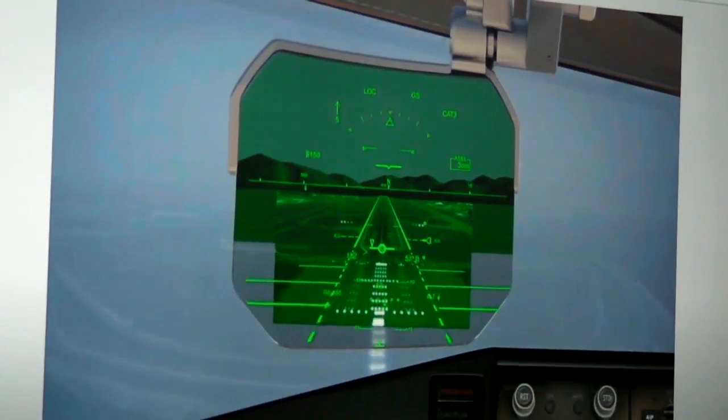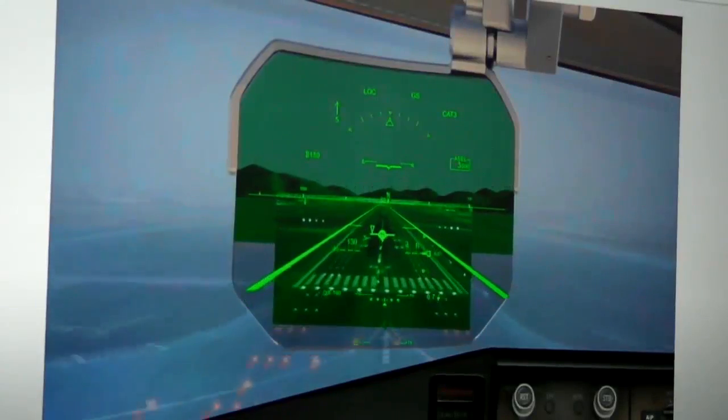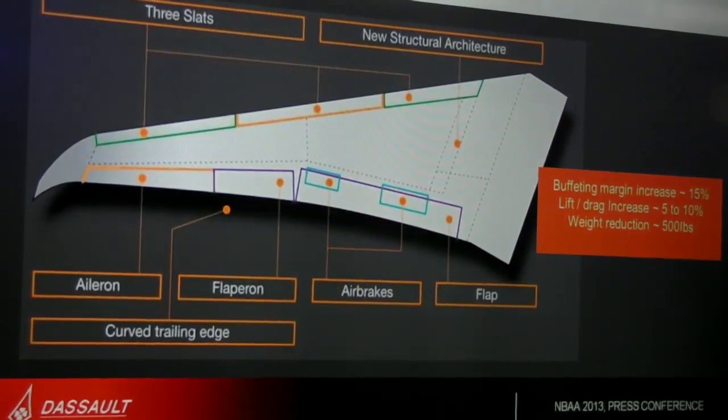The 5X will also feature incredibly stable and precise control under any operating condition, thanks to a brand new wing and the most advanced digital flight control system in business aviation — one step beyond the system developed for the Falcon 7X.